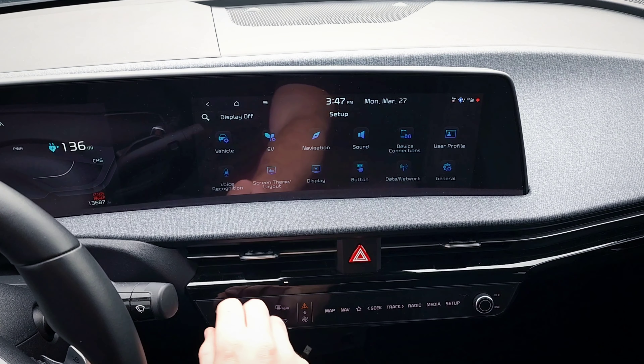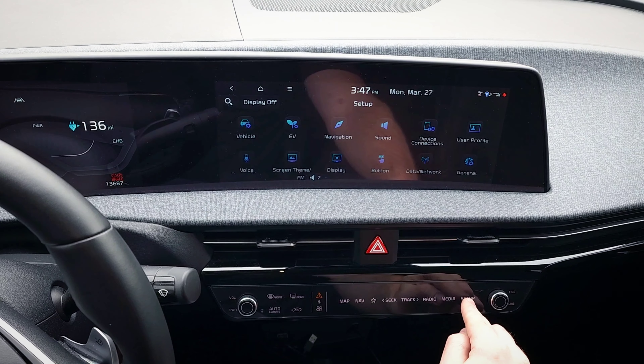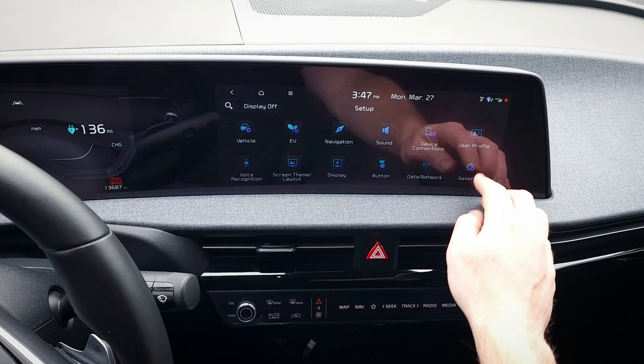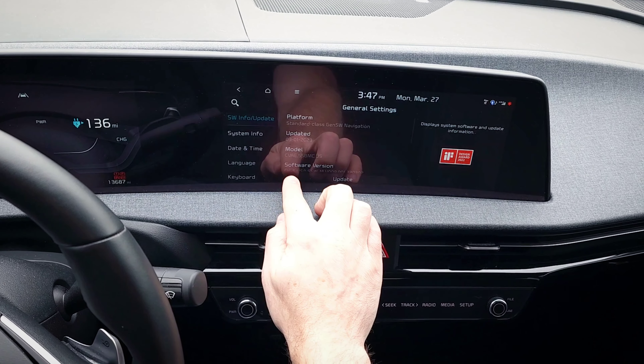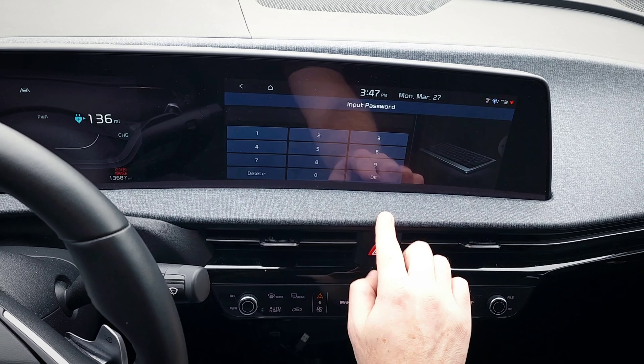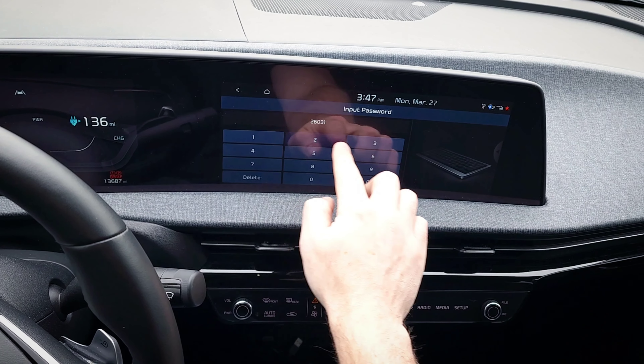So this is how you do it. To get into engineering mode, you turn on the radio and set the volume to 2. Then you go to Setup and then General. Then you tap six times on the left side of the update button and one time on the right side. Then you type in the password: 26031236.